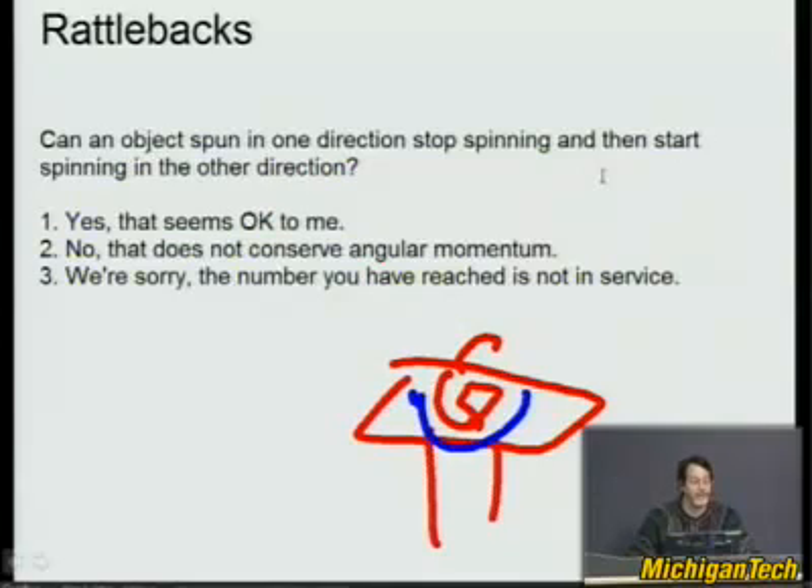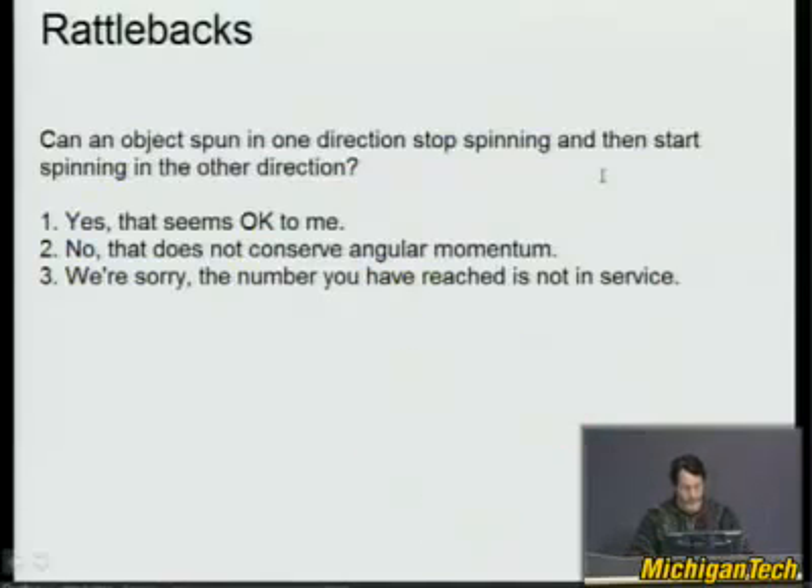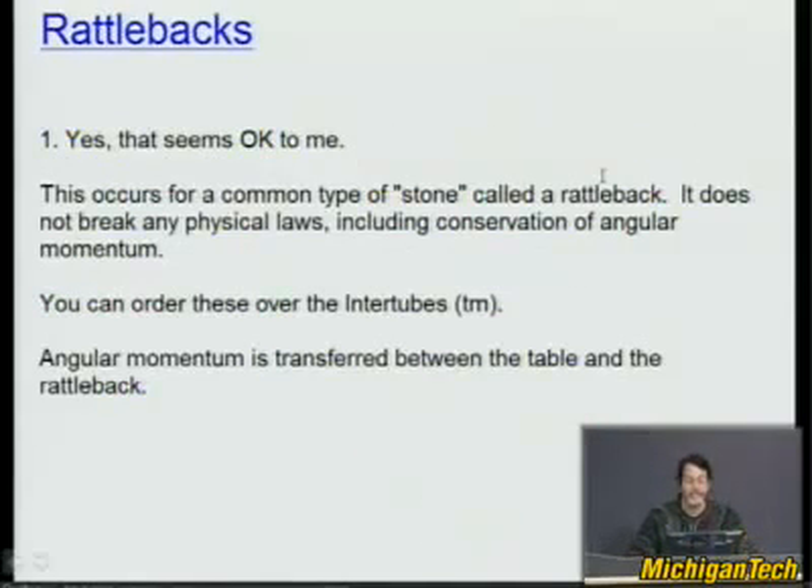No — that does not conserve angular momentum. The answer is yes, that seems okay to me. This occurs for a common type of object called a rattleback. When I saw one of these, I just had to stop whatever I was doing and play with it for a while. Now I have some.